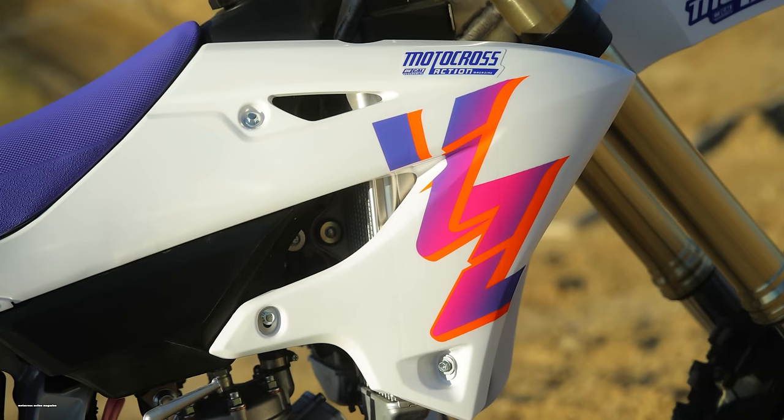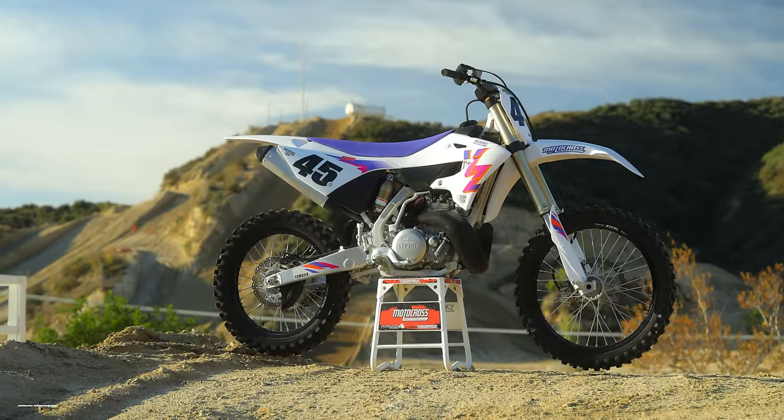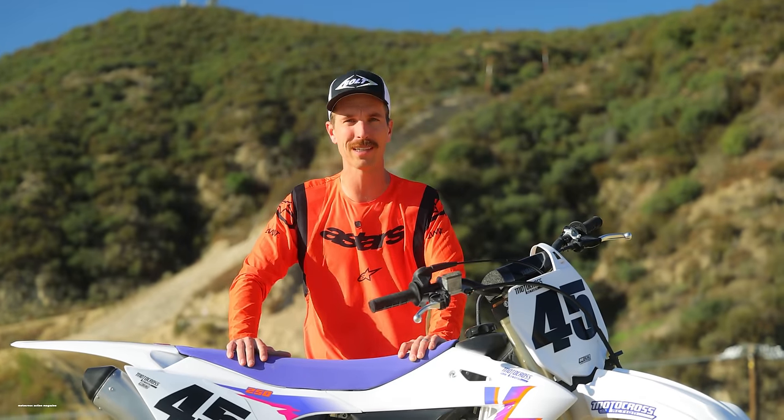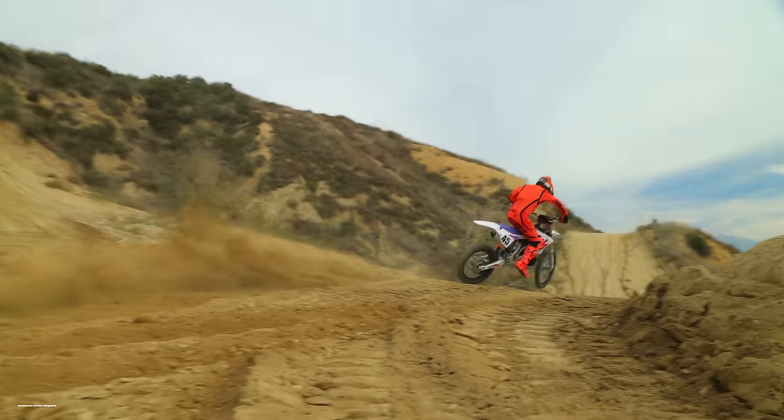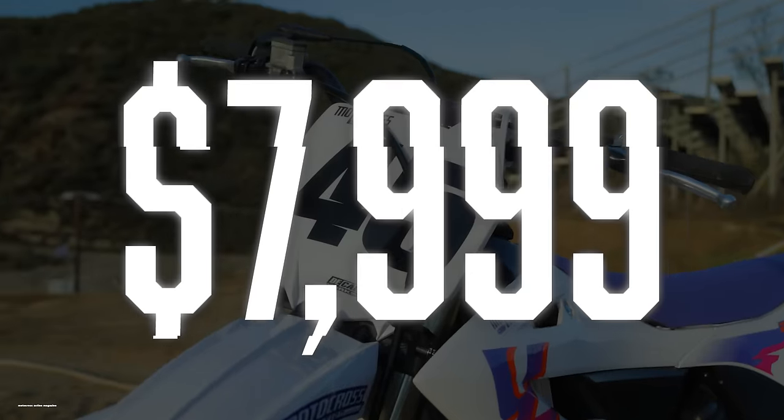This is the 2024 Yamaha YZ250 two-stroke. I'm Josh Mosman and welcome to another MXA tested video. The base model for the YZ250 retails for $7,999, but this is the 50th anniversary edition retailing for $200 more at $8,199.